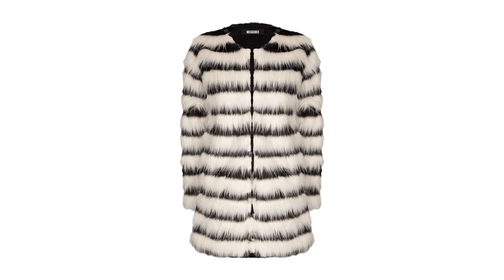My first pick is a fantastic faux fur jacket from Miss Guided, because every fashion girl needs a fabulous coat for the winter.